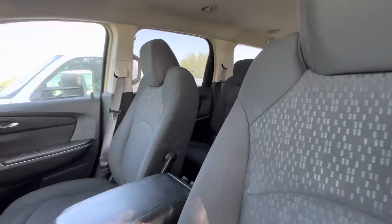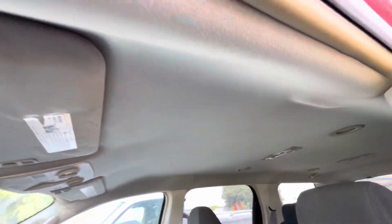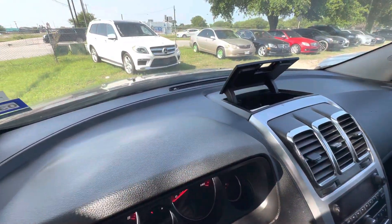On the interior, black cloth. Three rows of seats with captains in the middle. Headliner looks good. Automatic. Dash is clean as well.